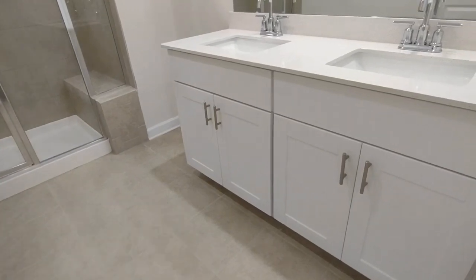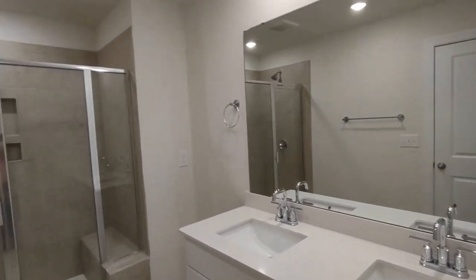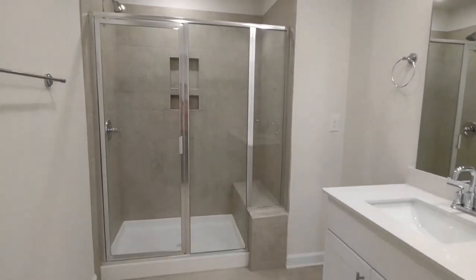The master bath features a two-sink vanity with cabinet space, large mirror, and stand-up shower.